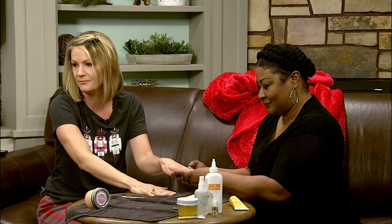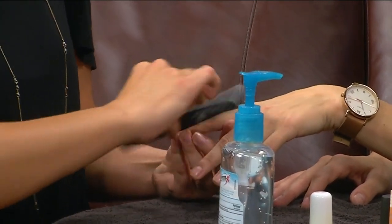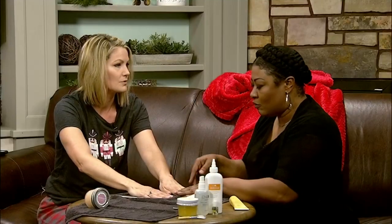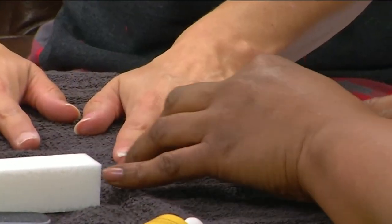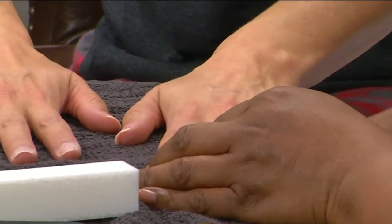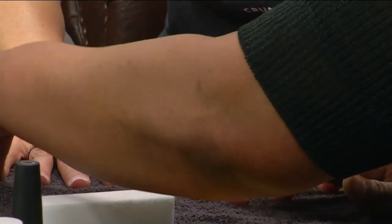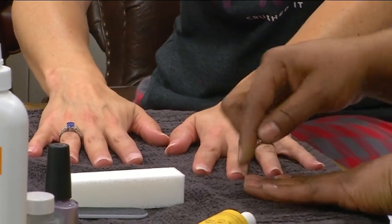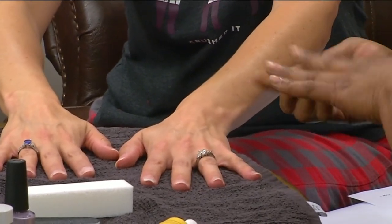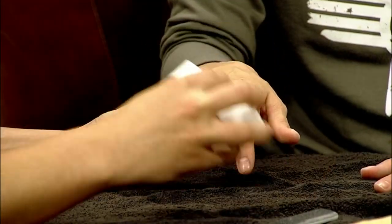My nails look horrendous like two weeks after my manicure. What's your top advice for keeping them looking nice? We recommend using solar oil — you can put it around your cuticles and rub it into your nail plate, and that hydrates and conditions your nail. We also have a product called Rescue RX that you can put around your cuticle area and just rub it in while you're sitting on the couch watching TV.